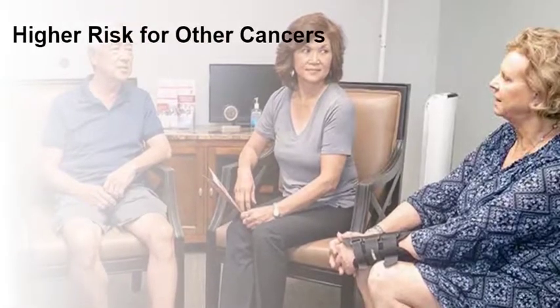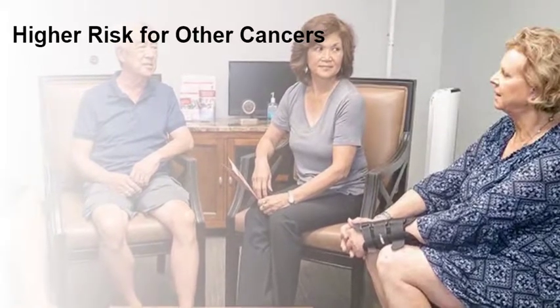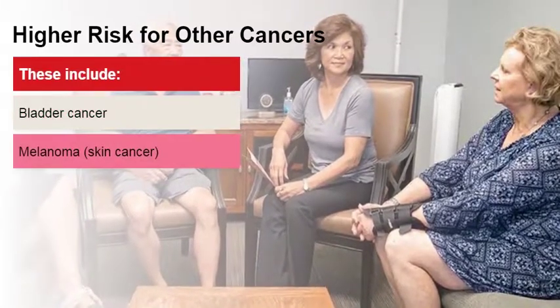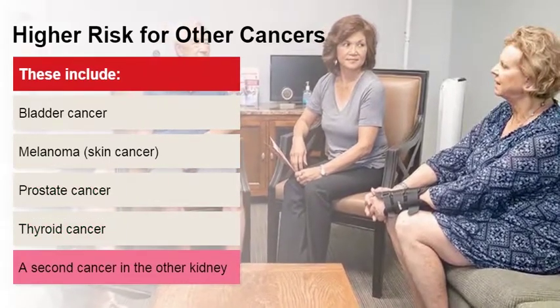Having kidney cancer may place you at a higher risk of getting certain other types of cancer, especially if you are diagnosed before the age of 50. These include bladder cancer, melanoma, skin cancer, prostate cancer, thyroid cancer, and a second cancer in the other kidney.